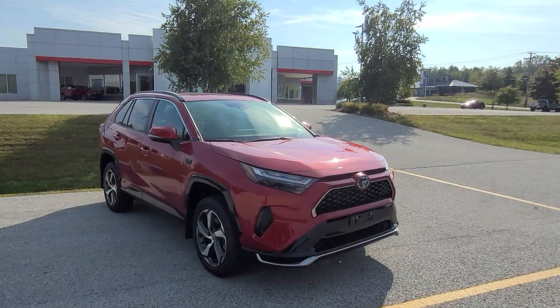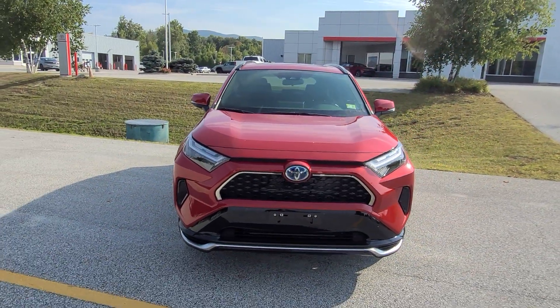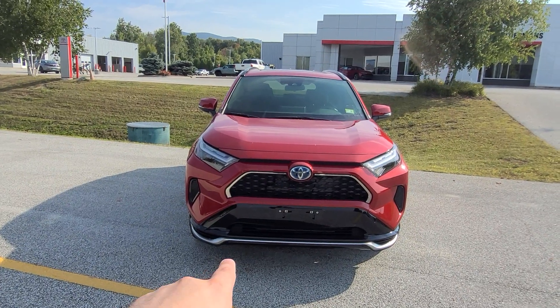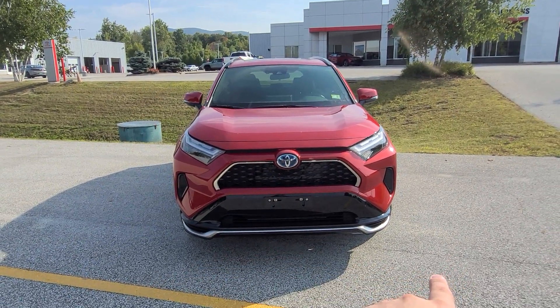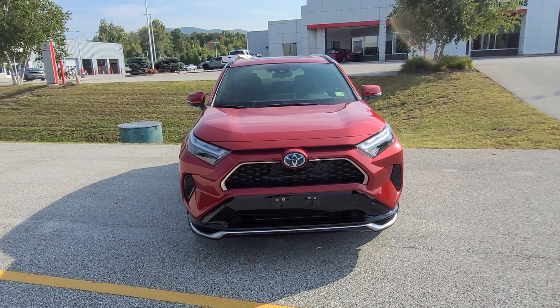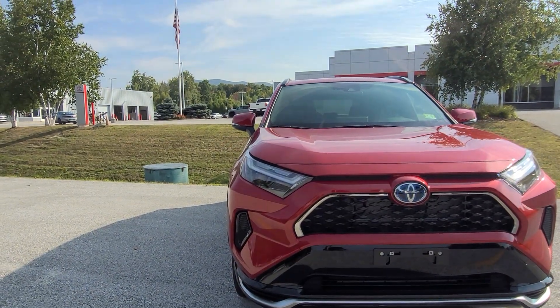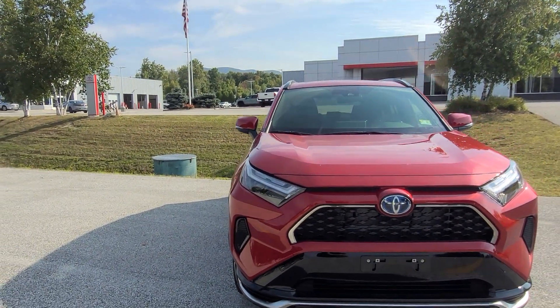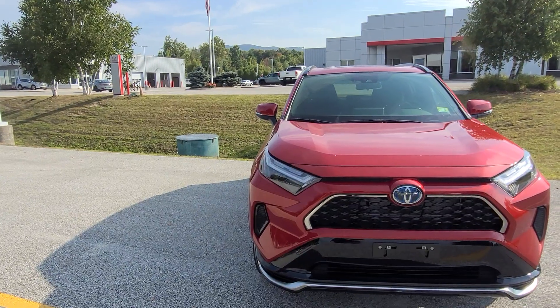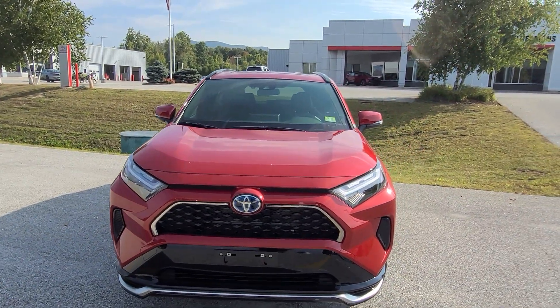Starting at the very front — since this is the Prime XSE trim — you get a very nice silver accent along the bottom that ties in well around the grille, where there's a chrome accent. You also have projector-style LED headlights, and when locked you get a little orange light that breaks up the color nicely.